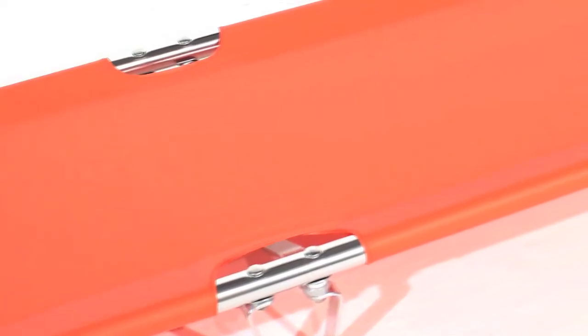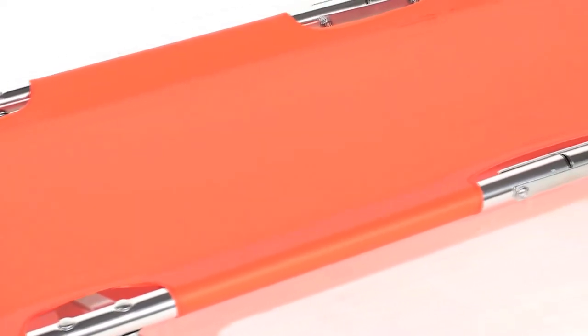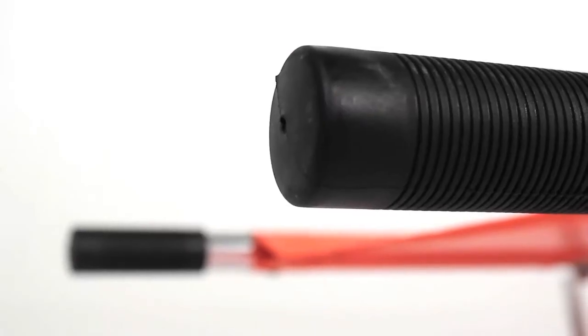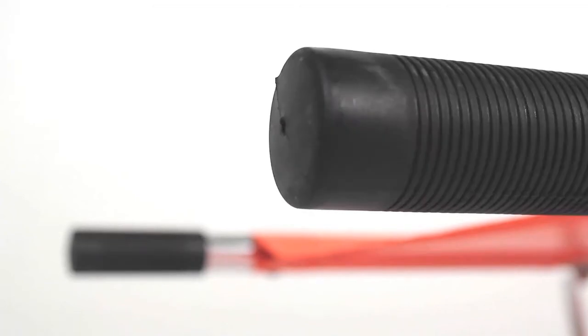The washable PVC coated polyester bed is antibacterial, stain, chemical and crack resistant, making the stretchers long lasting and hygienic to use. The rubber handles offer excellent grip and comfort for the bearers.